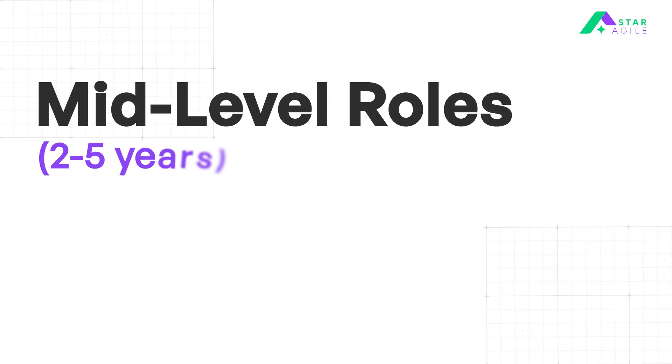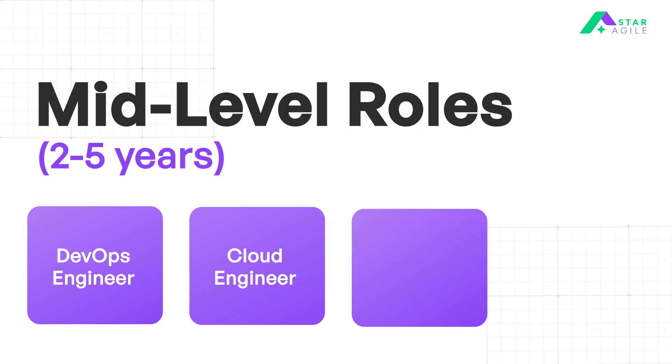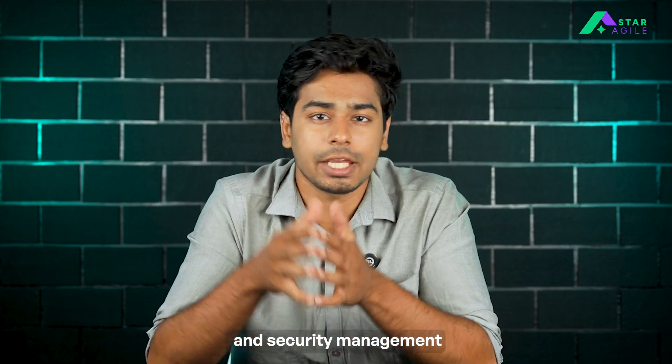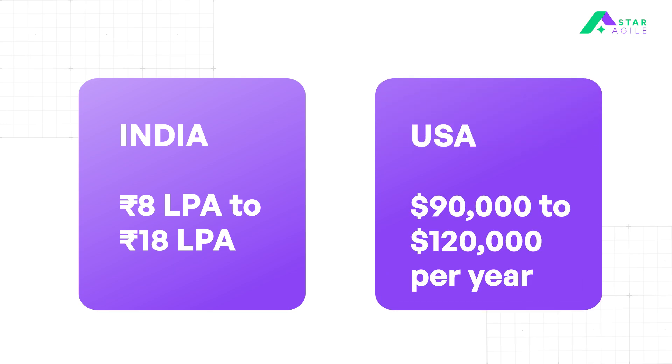Once you have a bit more experience — about 2 to 5 years — you move into roles like DevOps Engineer, Cloud Engineer, Site Reliability Engineer, and Build and Release Engineer. At this stage, you'll start taking ownership and focus more on cost optimization and security management. In India, your salary ranges from 8 LPA to 18 LPA. And in the US, you can earn around $90,000 to $120,000 per year.